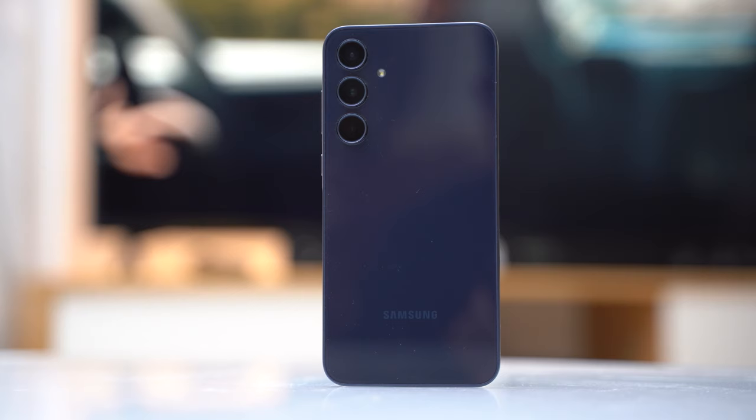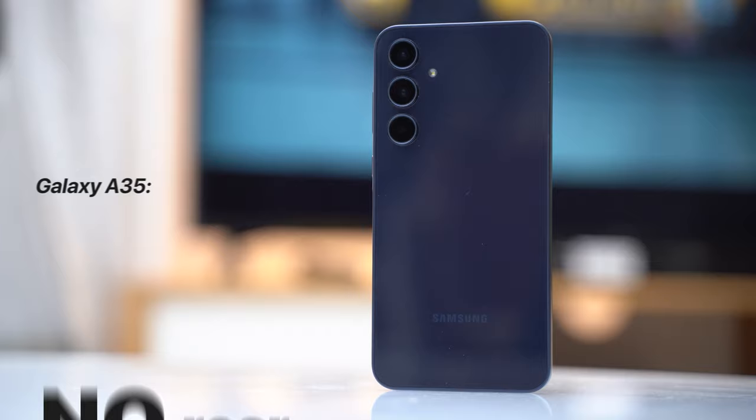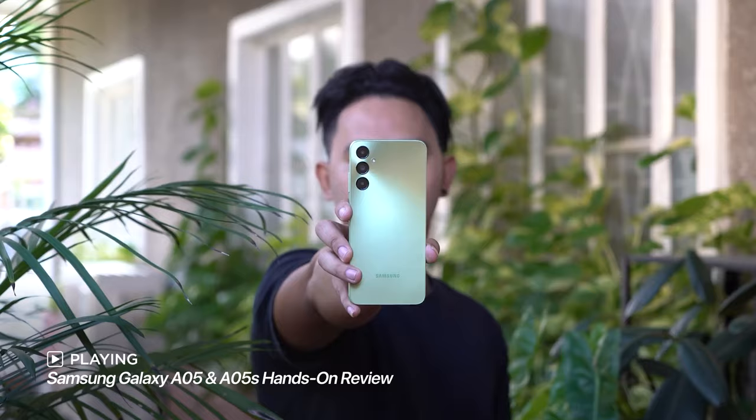We also get subtle Samsung branding under the glass back panel — that's right, glass back panel, not glastic or plastic. Although I don't think this back panel features Gorilla Glass protection like the A55. But overall, its build quality feels sturdy and nice, thanks to the use of higher quality materials compared to the even more affordable Galaxy A05 and A05S. It's a subtle but nice nod to how Samsung either elevates or cripples the experience, catering to different budget segments.